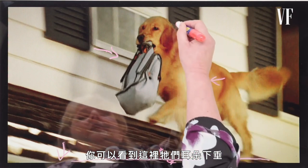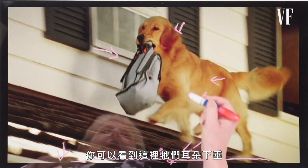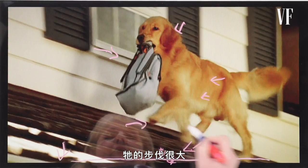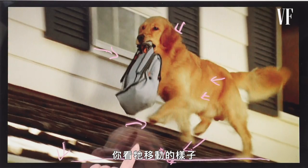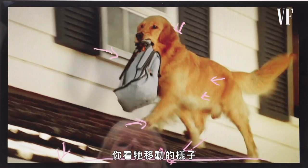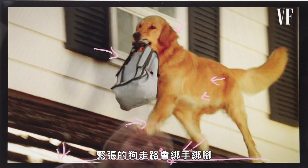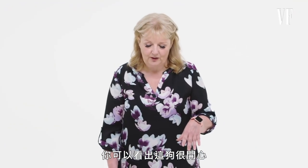You can see his ears are hanging down low — they're not curling or stressy looking. His stride here is very long. If you watch how he's moving, you can see that he's very relaxed. A stressed dog walks all buckled up. So you can see that's a happy dog.